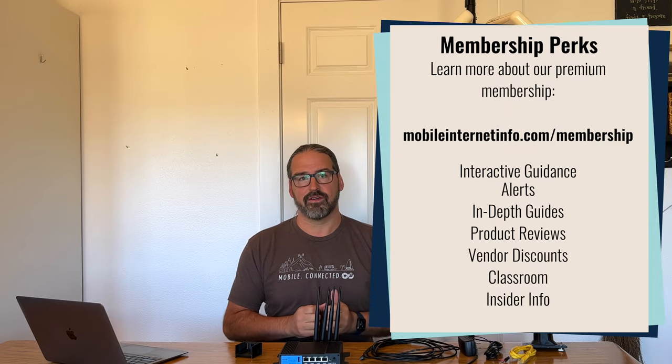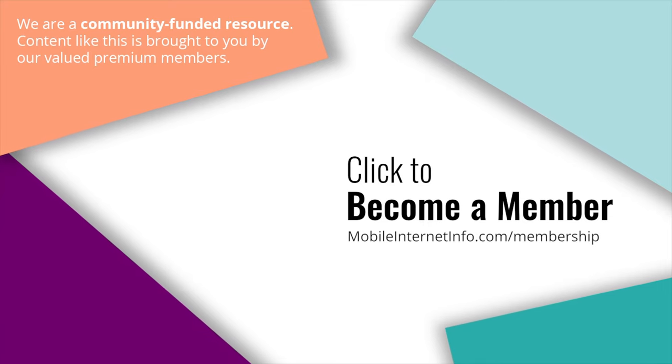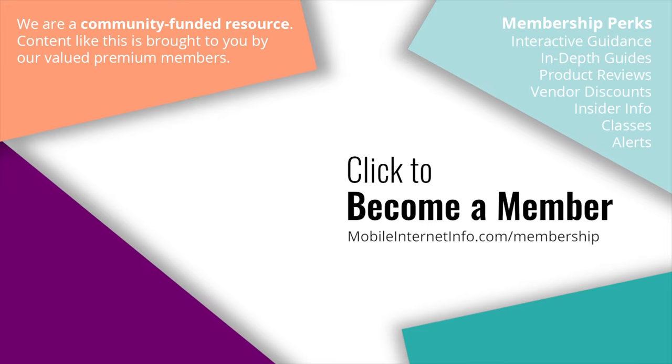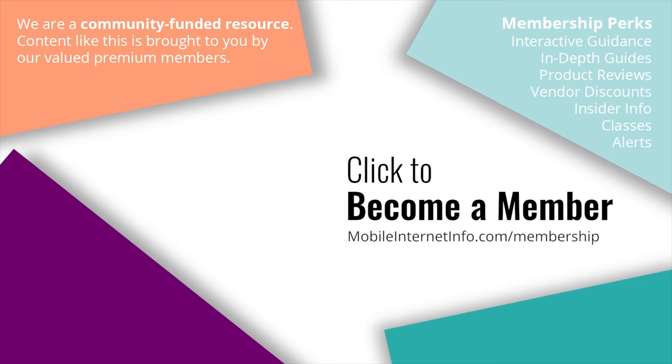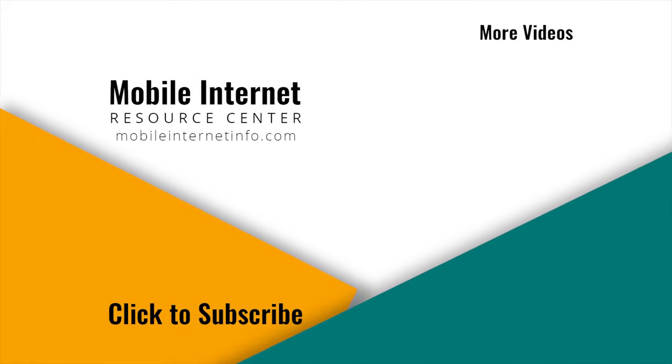That's the latest on InstiConnect — a very interesting product, and let's see where it goes from here. These videos are brought to you by our premium members, mobile internet aficionados, who make it possible for us to track this news and create these videos. If you like this video please give it a thumbs up, leave a comment, subscribe to our channel, or better yet consider becoming a member yourself.